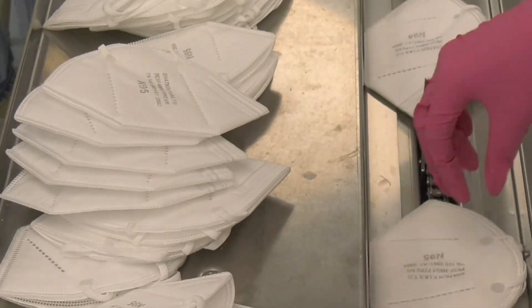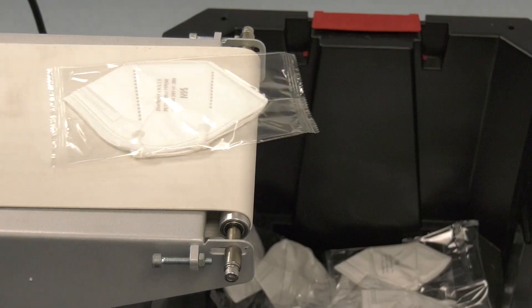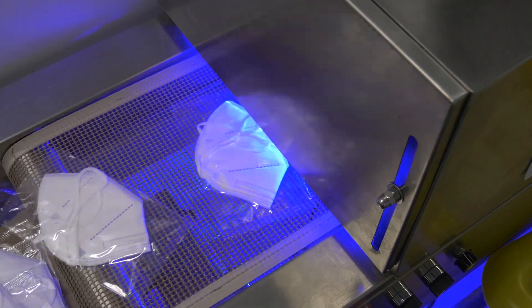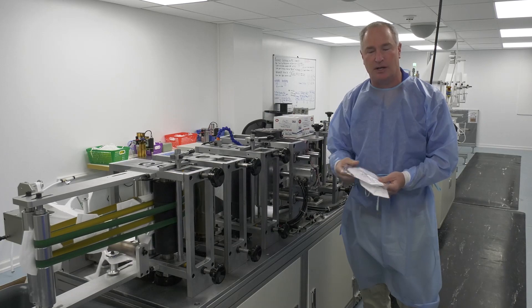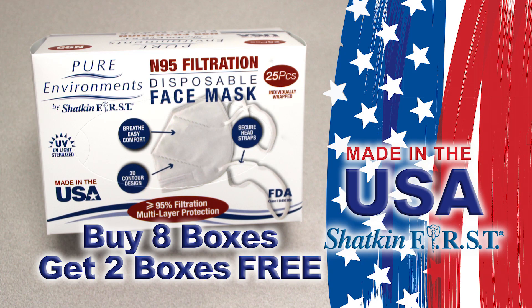These masks are individually packaged, individually wrapped. They have headbands on them, and they go through an ultraviolet sterilization process. So once they're manufactured, the headbands get put on, they get cleaned through ultraviolet radiation, they get packaged individually, and then they get placed in this box. And of course, made in USA.